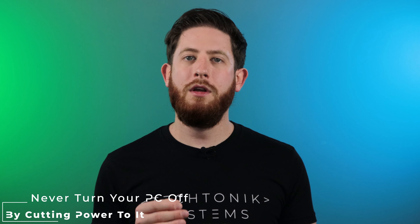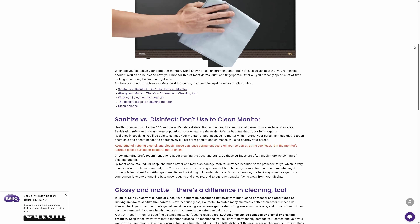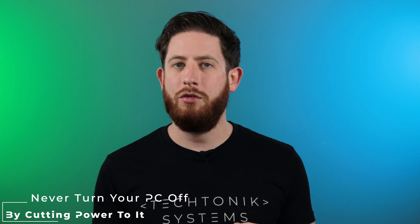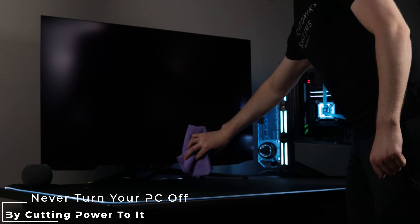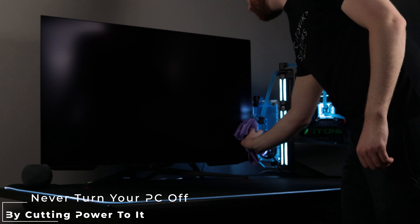If that happens, the clarity of your monitor is ruined. While there are some cleaners out there that claim to be safe to use, your best bet is to just stick with a microfiber cloth that's either dry or very slightly damp. This will prevent any mishaps from happening, and your monitor will last you a long time.